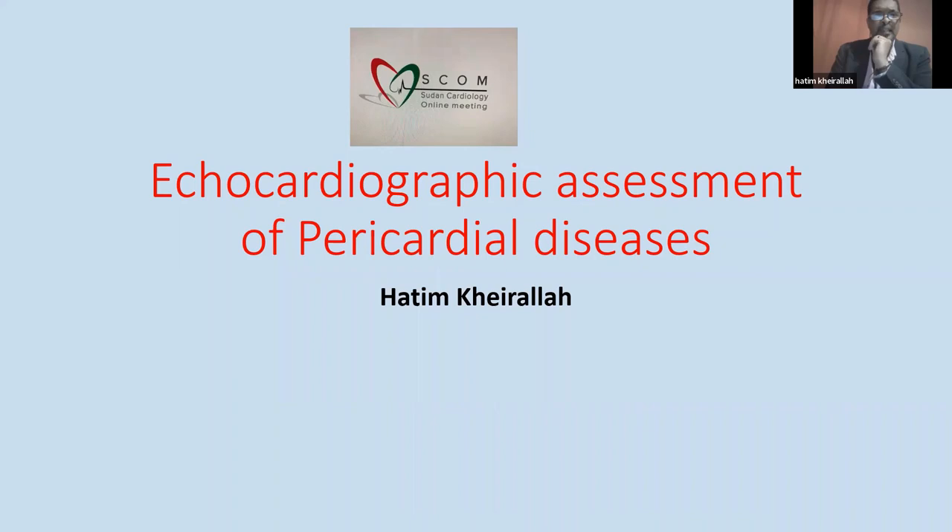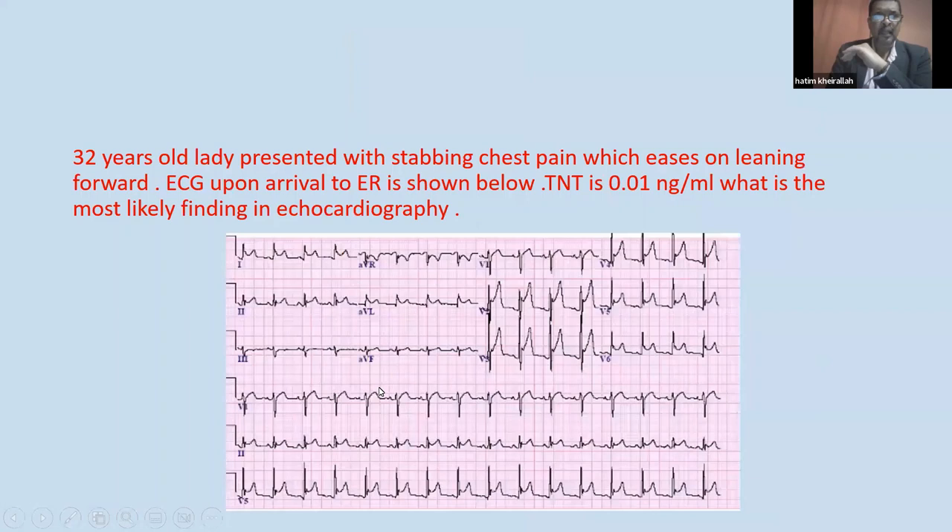Today's session is about pericardial disease with a focus on echocardiographic assessment. We start with the first case of a 32-year-old lady presenting with stabbing chest pain which eases on leaning forward. The ECG upon arrival to the ER is shown, troponin is 0.01. What is the most likely finding on echo?